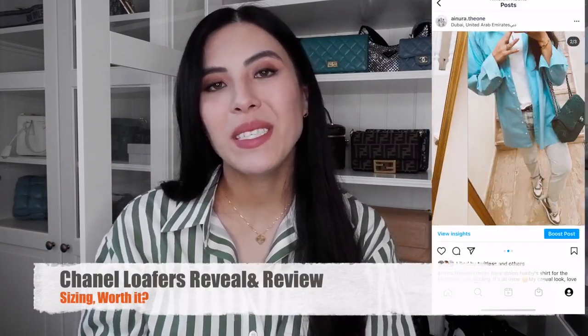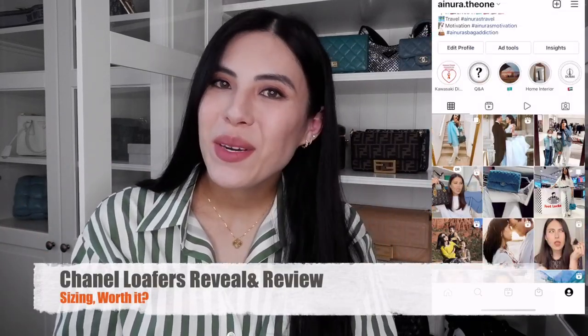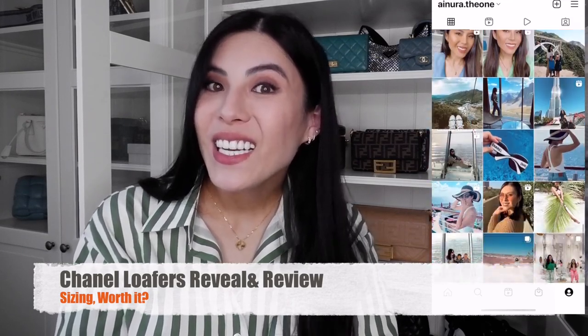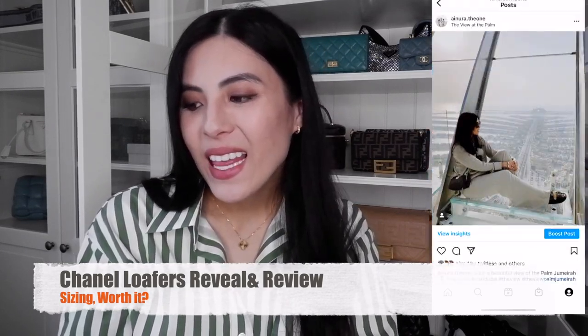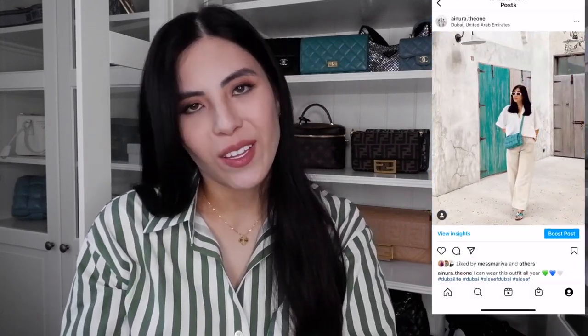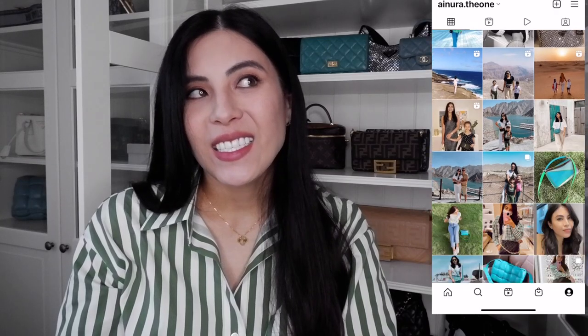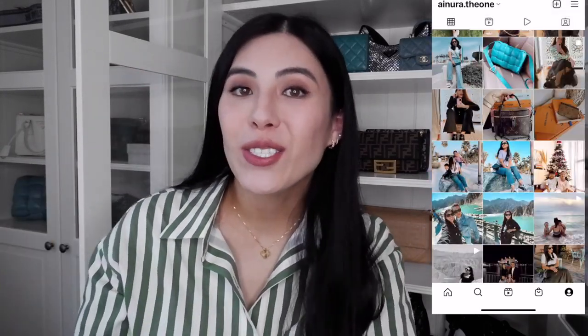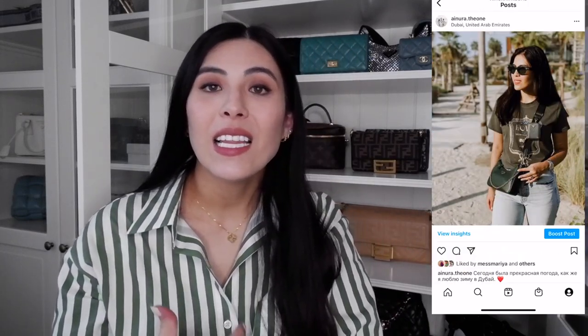Hello, welcome to my channel. My name is Ainura. If you're new to my channel or a subscriber, thank you so much for coming back and watching my videos. Today it's going to be something I finally found — I found this a while ago actually, and I did wear it a few times but I did not get a chance to reveal and unbox it here on my channel. You guys know I'm pregnant and my video schedule has been really crazy.